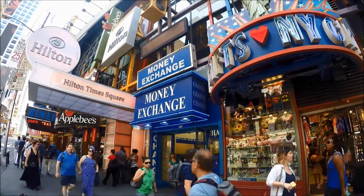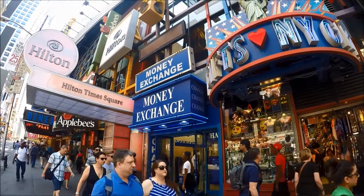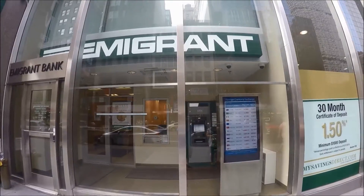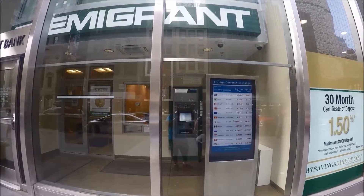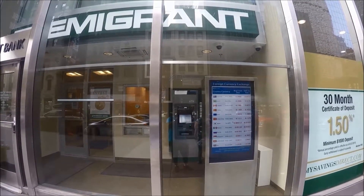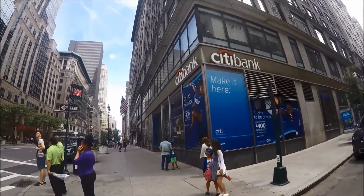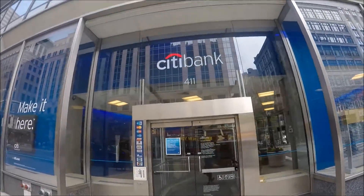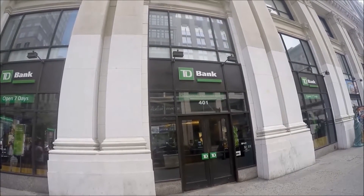You can avoid the hassle altogether by buying US dollars at home from your bank before getting on the plane to New York. You can also use your credit card. ATM machines allow cash withdrawals in local US dollars using international credit cards like Visa Plus and MasterCard Cirrus. Please check with your bank for any additional fees for using your ATM in a foreign country.